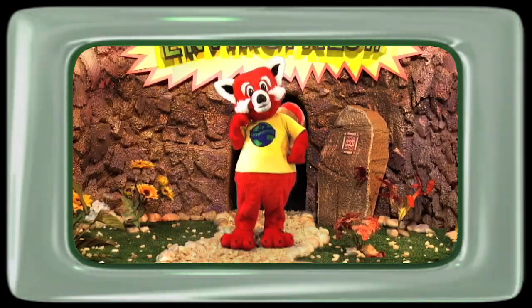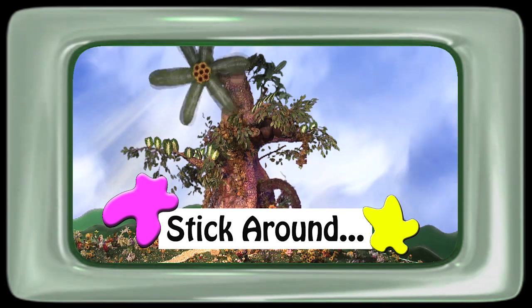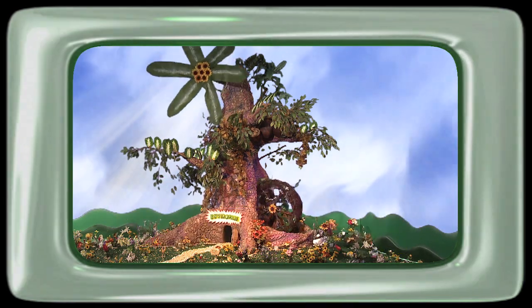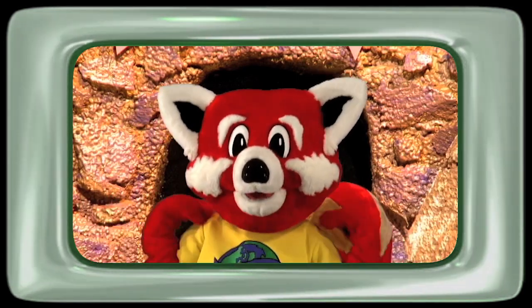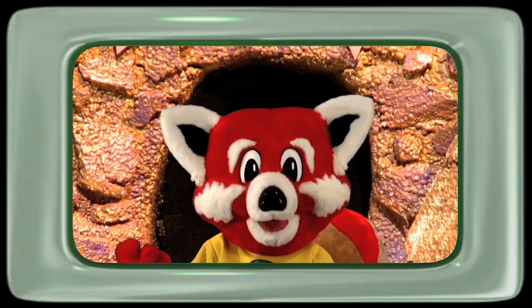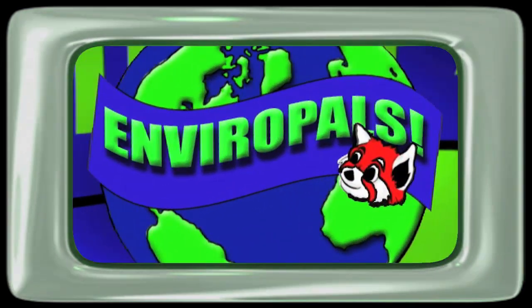Want to learn more? Have mom, daddy, or teacher stick around and I'll show them where they can get more information about this and other EnviroTips. Until next time, I'm RayRay the Red Panda and together we can all be EnviroPals! EnviroTips.com